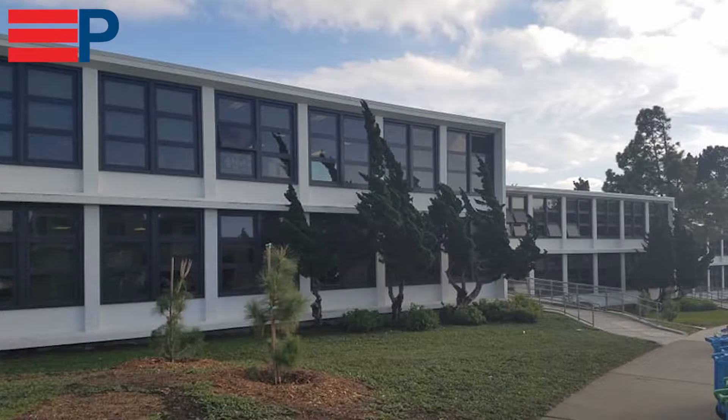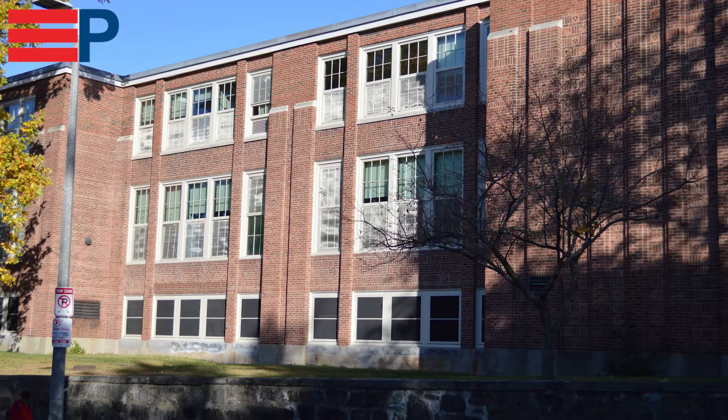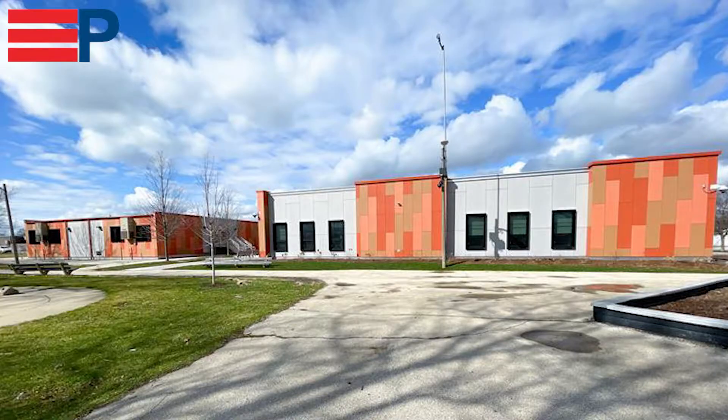So Sarah, tell me, does Peerless have a lot of experience providing windows for schools? We do, Brie. Peerless has provided windows for schools for many years all over the nation, and we've provided many different window types as well as many different colors.